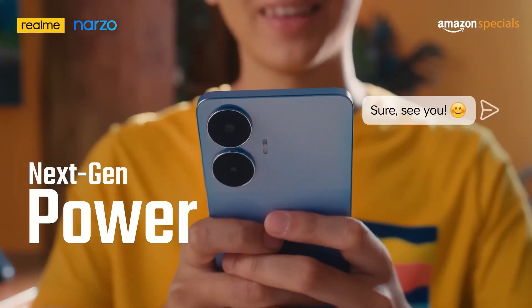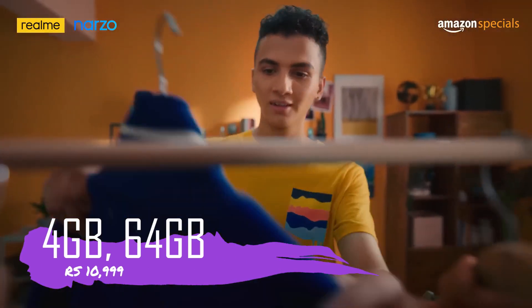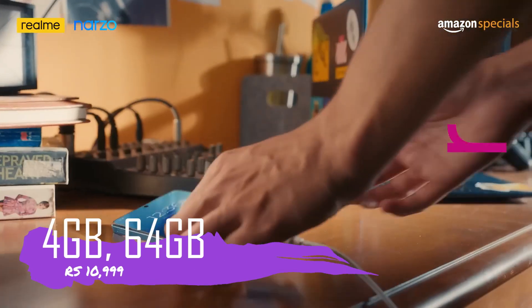With 4GB RAM and 64GB storage, this phone is priced at ₹11,000.